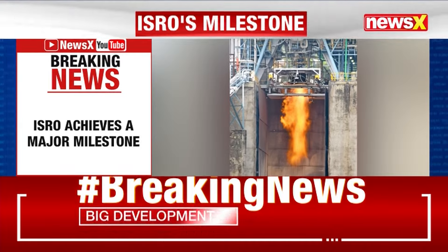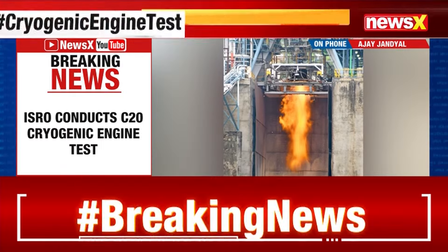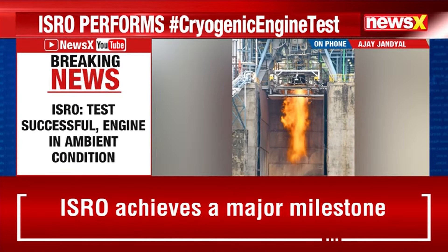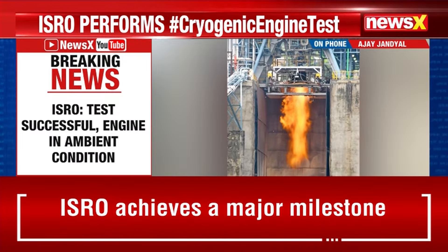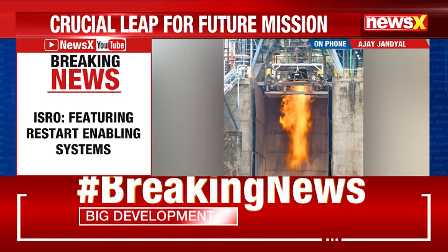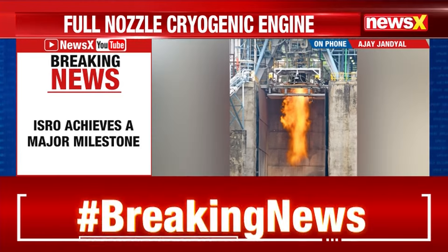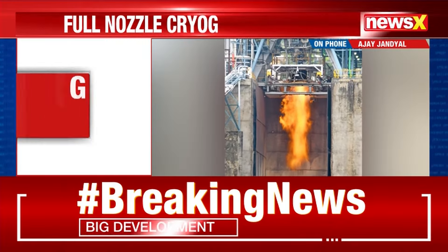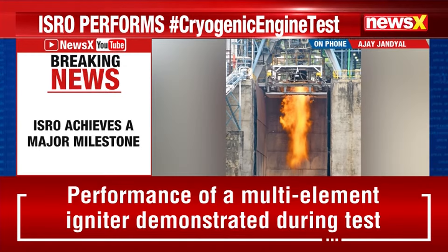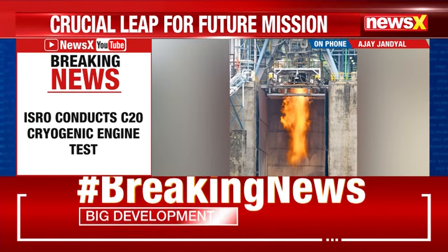Yes, it's a big achievement by ISRO. ISRO has successfully carried out the sea-level hot test of its RCE20 cryogenic engine featuring a nozzle area ratio of 100 at ISRO Propulsion Complex. The C20 engine at sea-level poses considerable challenges, primarily due to the high area ratio of nozzles, which has an exit pressure of approximately 50 mbar.